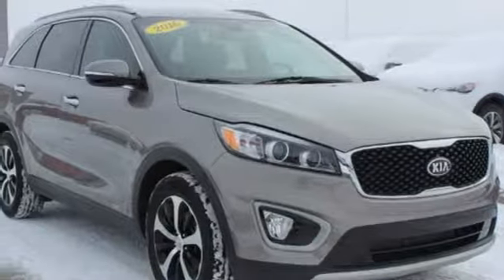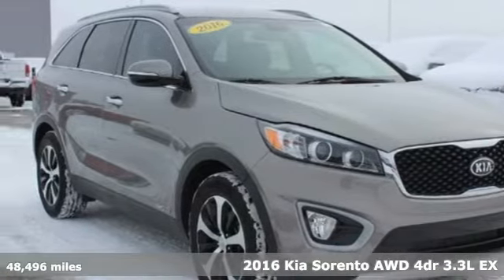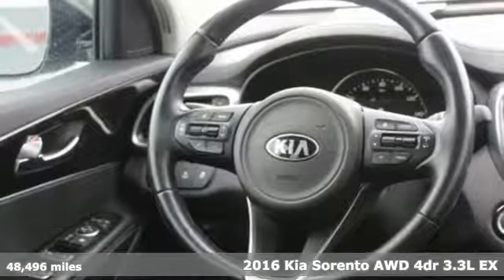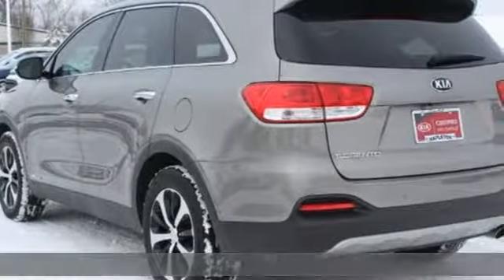It's a 2016 Kia Sorento. From the moment you close the door, a refined and secure feeling from the safety features, quality and overall value surrounds you.